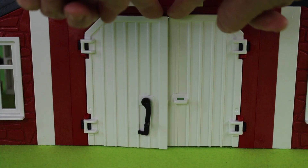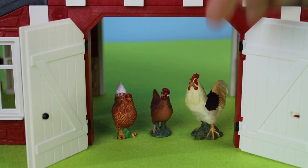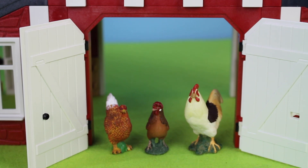Let's open the barn doors to see who's inside. Oh, look! There are two chickens and a rooster in the barnyard. Here they come out of the barnyard and into the farmyard.